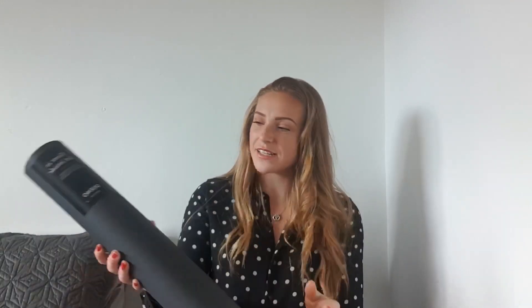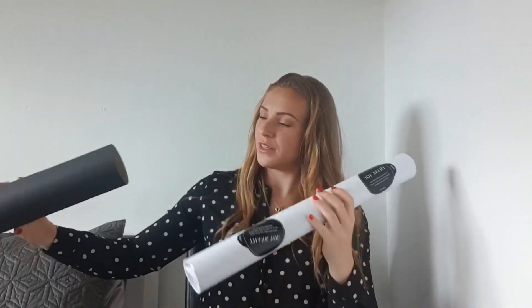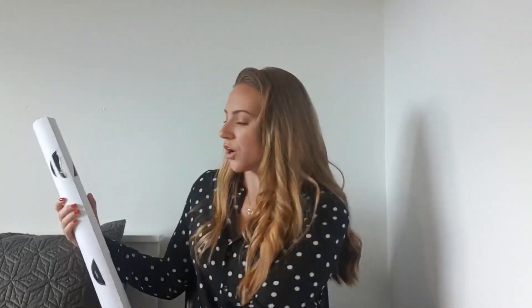Now for the Desenio order — I haven't opened or looked at these yet so I'm doing it with you. I'm very excited to see them and can't wait to get them up on the wall. They come rolled up with the print inside — I got them in size 40 by 50 centimetres because it's quite a big wall and I wanted three large statement pieces.